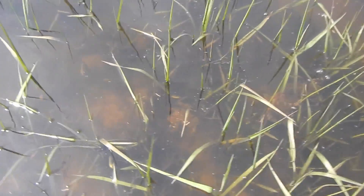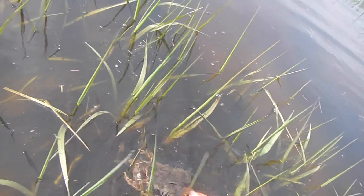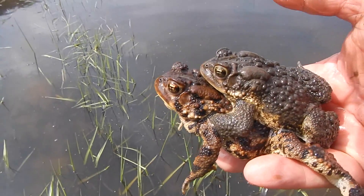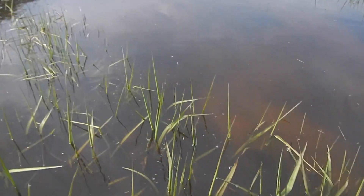They congregate there in large numbers. The males call out for the females. The females will arrive. The males will attach themselves, as you can see here, to the backs of the females. The females will lay eggs at which time the males will fertilize the eggs.